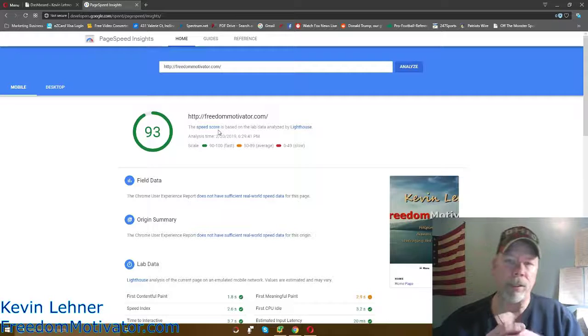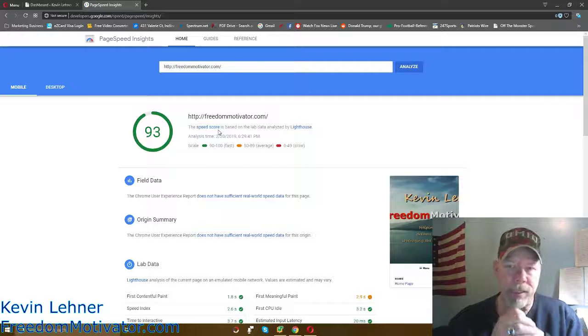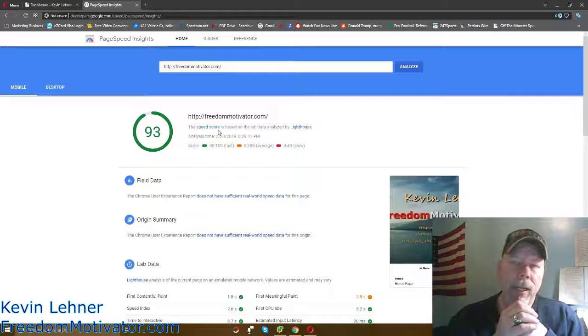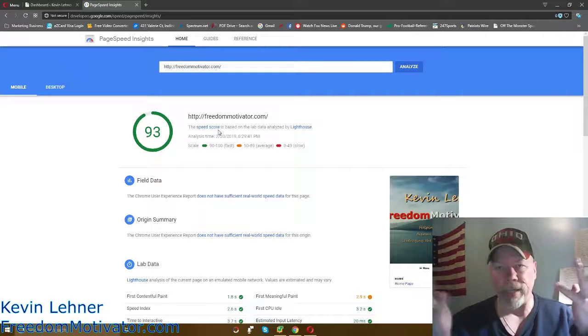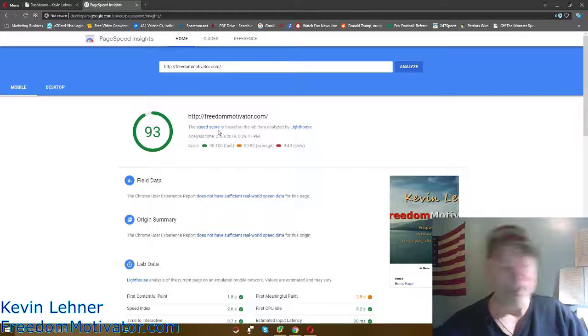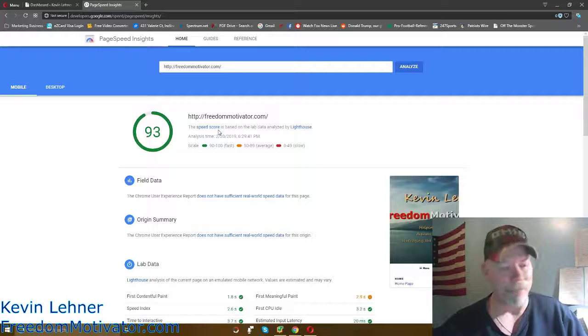If you're an affiliate marketer or you have a website blog, you want your site to load fast. It's a known statistic that if your website takes anywhere from seven to eight seconds to load, there's a good chance your visitor is going to leave and probably never come back. We're a microwave society — people want what they want right now, and a slow site just drives them away.